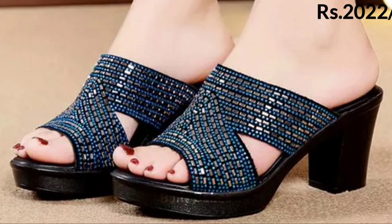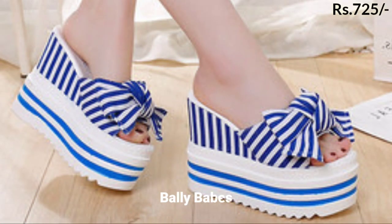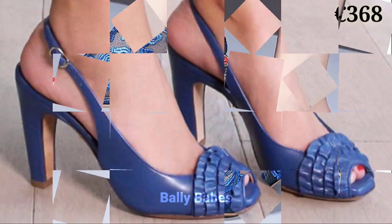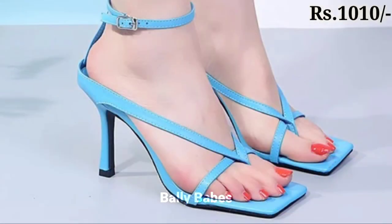So ladies, there you have it — some of the trendiest blue footwear for ladies that will step up your shoe game. Blue is a versatile color that can add a touch of sophistication and elegance to any outfit. From sneakers to sandals, heels to boots, there is a pair of blue footwear for any occasion. So go ahead, add some blue to your shoe collection and make a statement with your style.